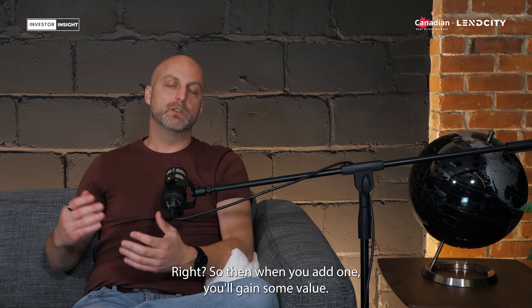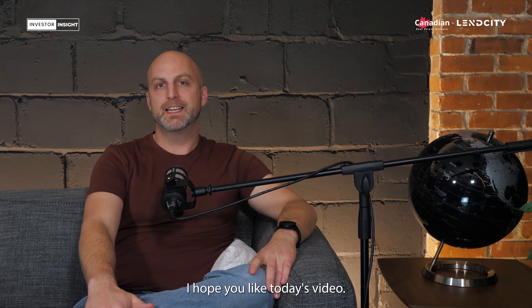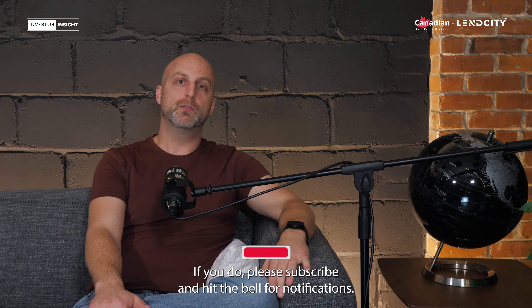Welcome to the Investor Insight Show. I'm your host Scott Dillingham. Today, I'm going to be talking to you about the best home improvements to increase the value of your property.